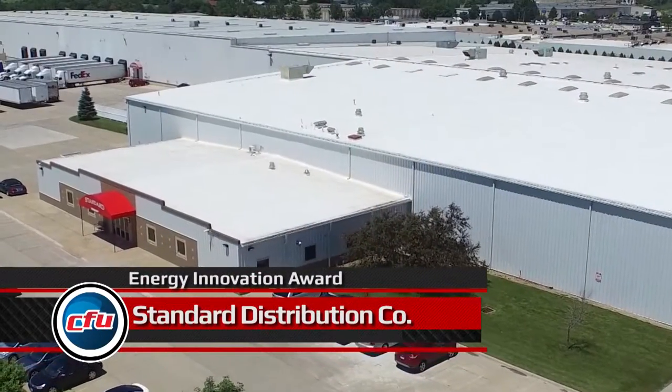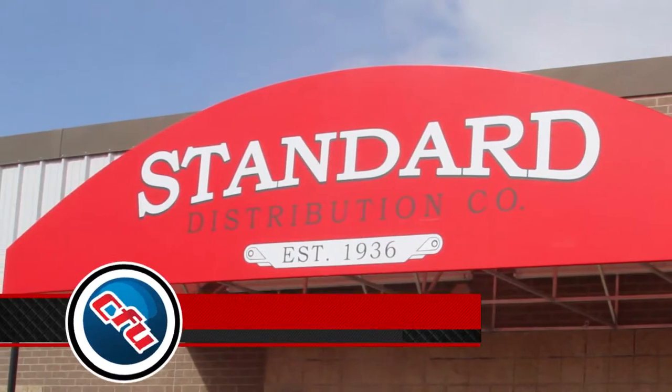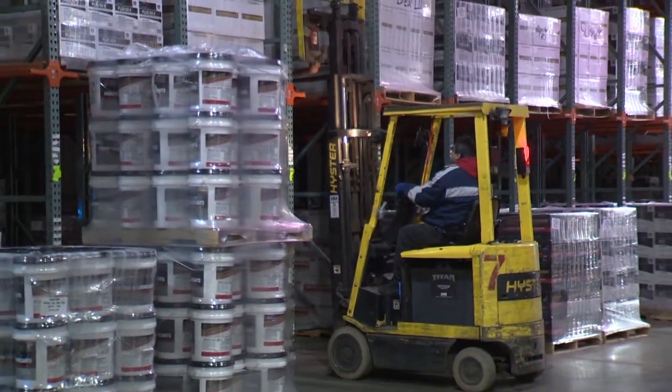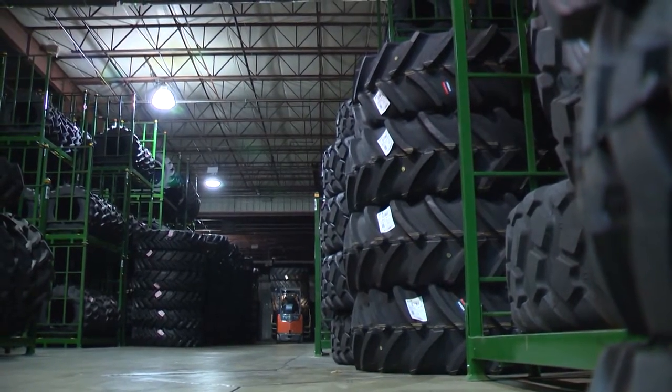Standard Distribution is known for its long history and legacy of doing business in the Cedar Valley. Even though we were started in 1936, we really consider ourselves a startup company because we're not doing anything at all like what we did in the beginning. A business pillar for many years in Cedar Falls, Standard Distribution prides itself in providing excellent third-party logistics and warehousing for the Midwest.